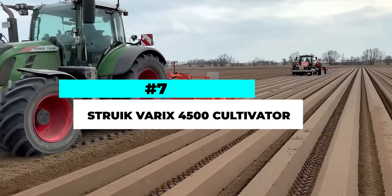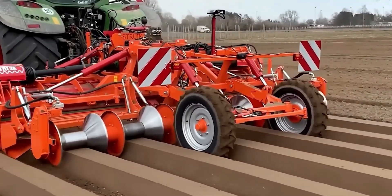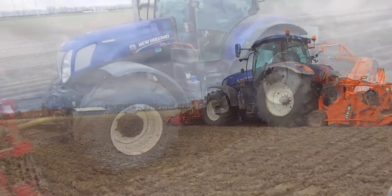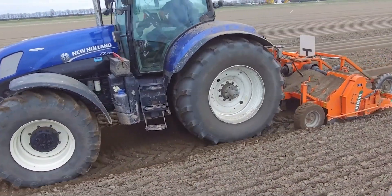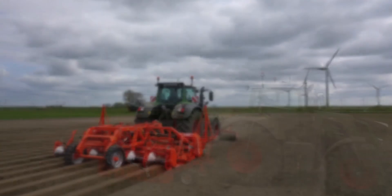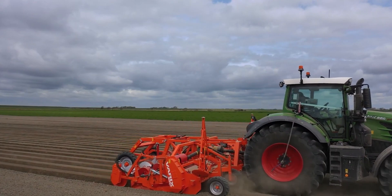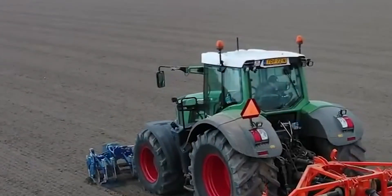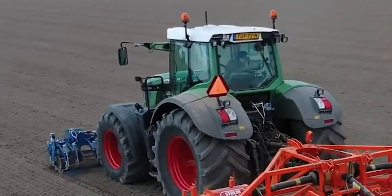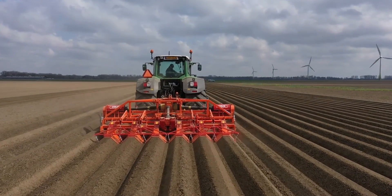Number 7. The Stroop Barracks 4500 Cultivator is a cutting-edge implement designed to provide efficient and precise soil cultivation for farmers. With its robust construction and innovative features, this cultivator is engineered to deliver excellent performance and optimal seedbed preparation. Equipped with a range of adjustable tines and discs, the Barracks 4500 can effectively break up soil compaction, mix in crop residues, and level the field. Its flexible design allows farmers to customize the working depth, angle, and spacing of the implements to suit their specific needs. The cultivator's durable frame and reliable hydraulic system ensure long-lasting performance and ease of operation.